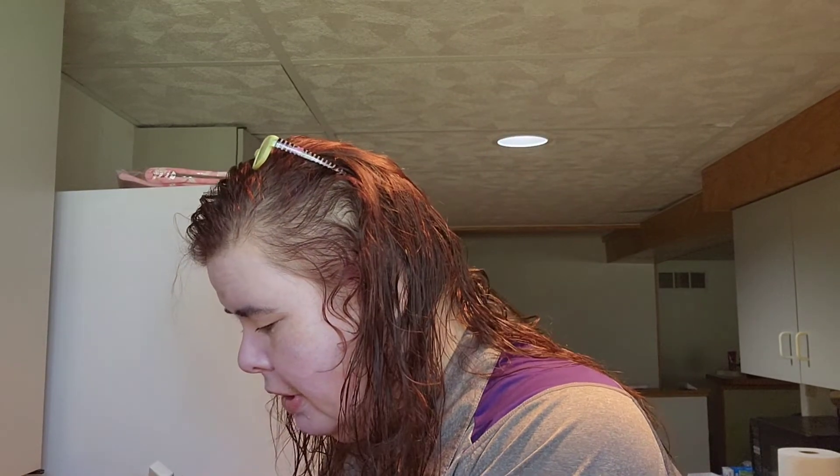Basic Beauty Gel Lip Liner Duo — this is worth $24. It's a new launch, and these are the shades. They're both very pretty.